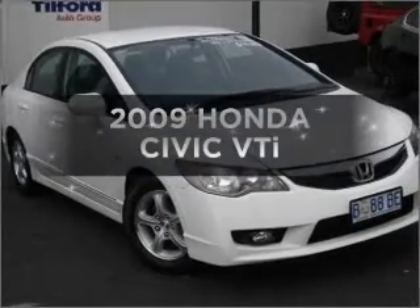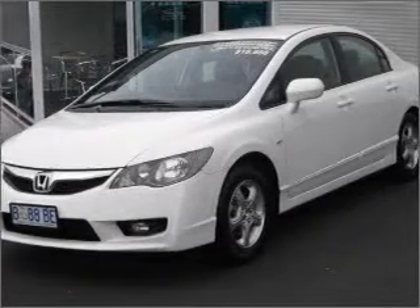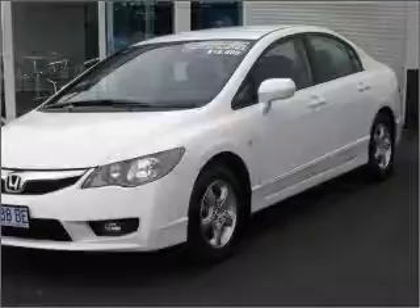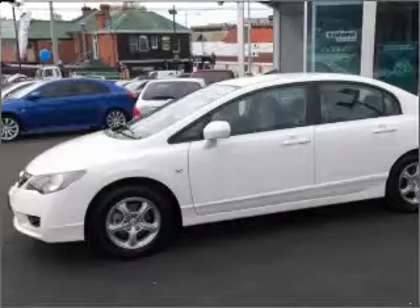Presenting the 2009 Honda Civic — this well-detailed vehicle could be just right for you. A manual transmission gives you more control and a greater driving experience. Make less trips to the service station when driving this fuel-efficient vehicle.